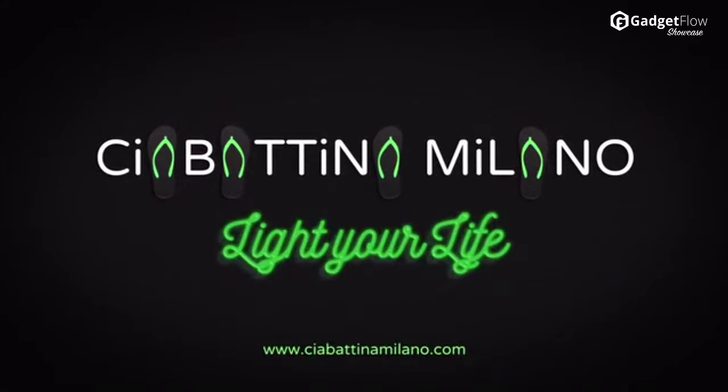If you spend tons of time at the beach or just enjoy taking an evening walk, the Sia Batina will spice up your life. Check out their Kickstarter campaign if you want to help this idea become a reality.